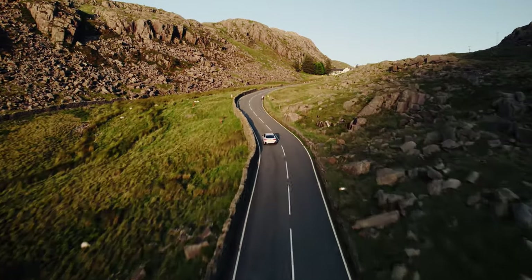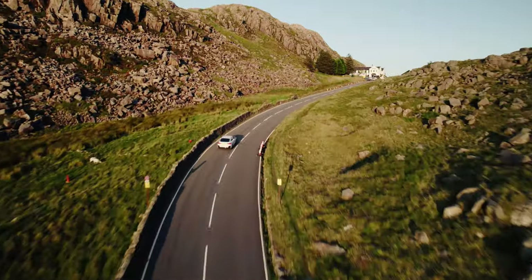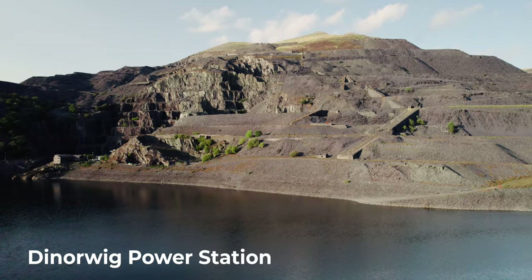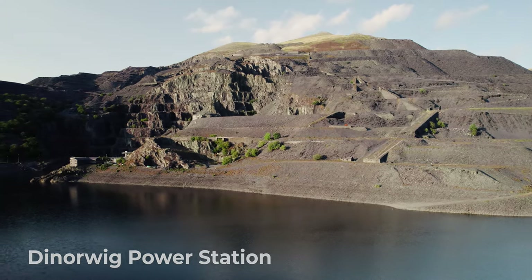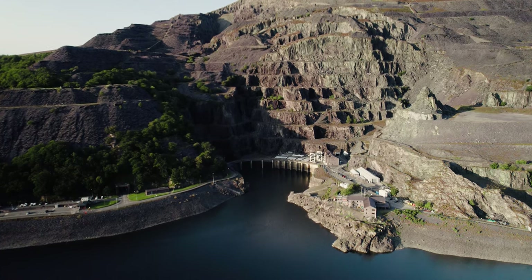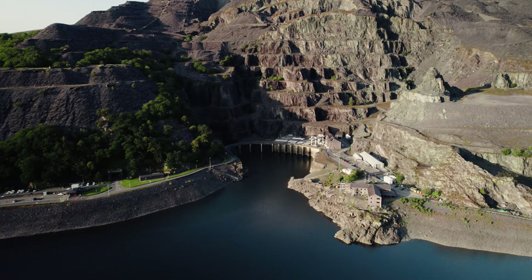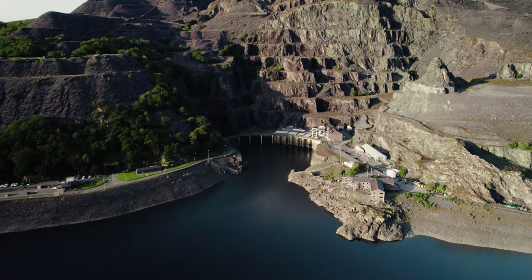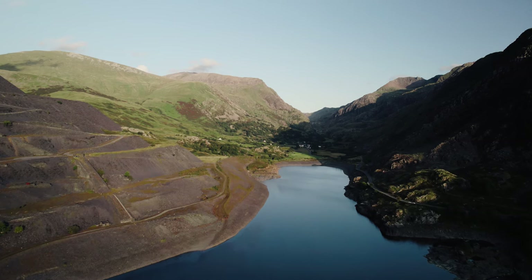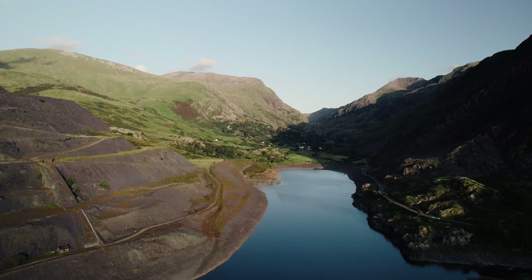As we drive towards the village of Llanberis, our final destination comes into view: Dinorwig Power Station, also known as Electric Mountain. This is no polluting coal-fired power station though. It's a pumped storage hydroelectric plant set deep inside the site of the old Dinorwig Quarry. The largest facility of its type in Europe and nearly 40 years old, it is capable of generating 1,800 megawatts — easily enough for the whole of Wales — in just 16 seconds.